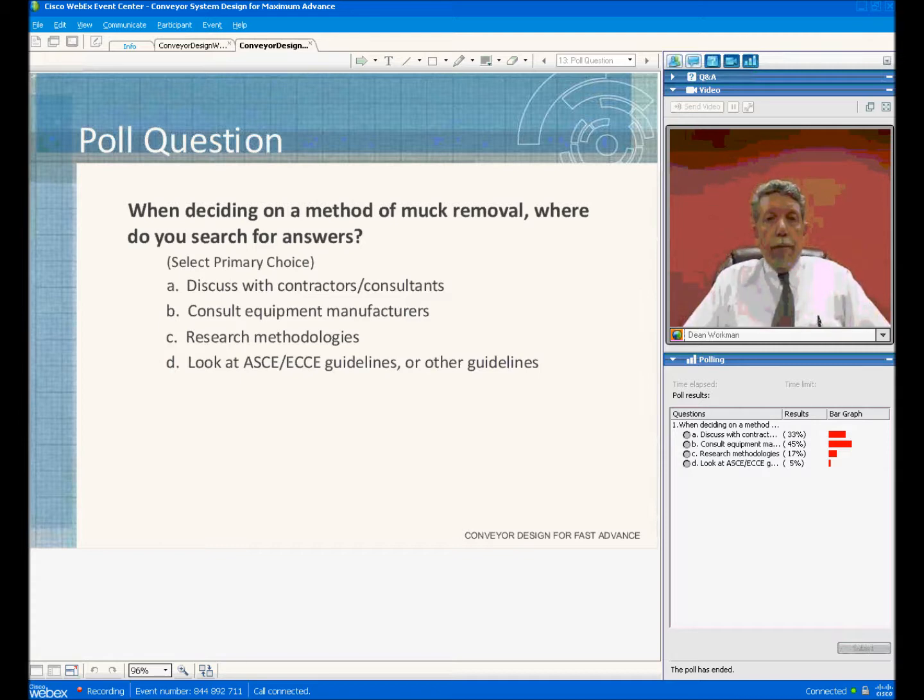One of the compliments that we got from the ESAT access conveyor was that the conveyor system was always ready to run.